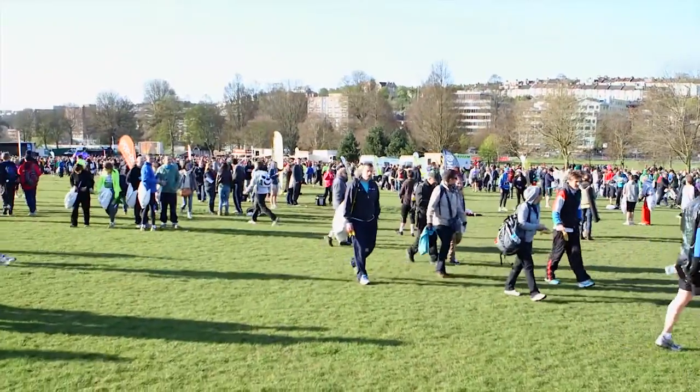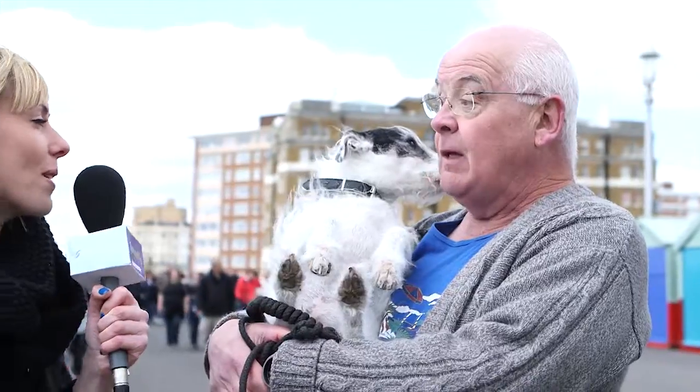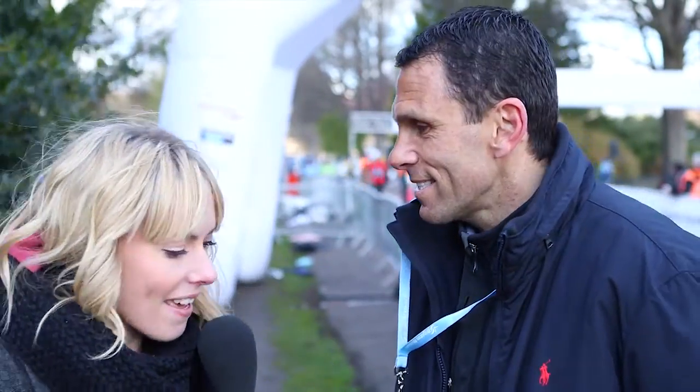Welcome to the Brighton Marathon. We're so excited to be here in Preston Park, right at the start of the day. Who's this beautiful little supporter? And I saw you slapping lots of hands as you went past — are they red now? There were a few hard ones.